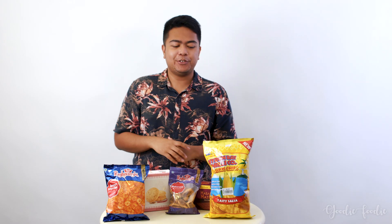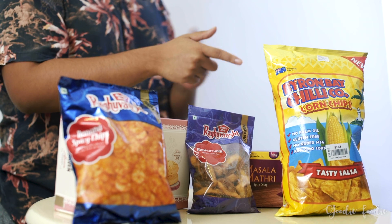Hi everyone, I'm Remy from Goody Foodie. Today we have 5 different snacks which are pretty uncommon — stuff that people don't usually buy. These are all from Mustafa Center, so let's start.